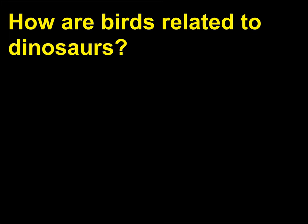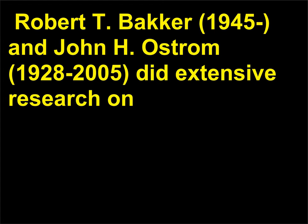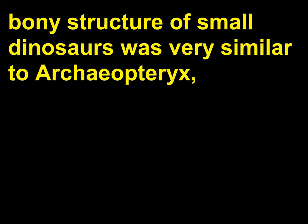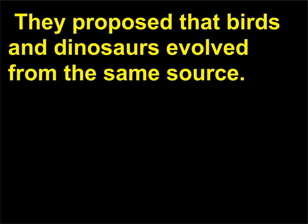How are birds related to dinosaurs? Birds are essentially modified dinosaurs with feathers. Robert T. Bakker (1945) and John H. Ostrom (1928–2005) did extensive research on the relationship between birds and dinosaurs in the 1970s and concluded that the bony structure of small dinosaurs was very similar to Archaeopteryx, the first animal classified as a bird, but that dinosaur fossils showed no evidence of feathers. They proposed that birds and dinosaurs evolved from the same source.